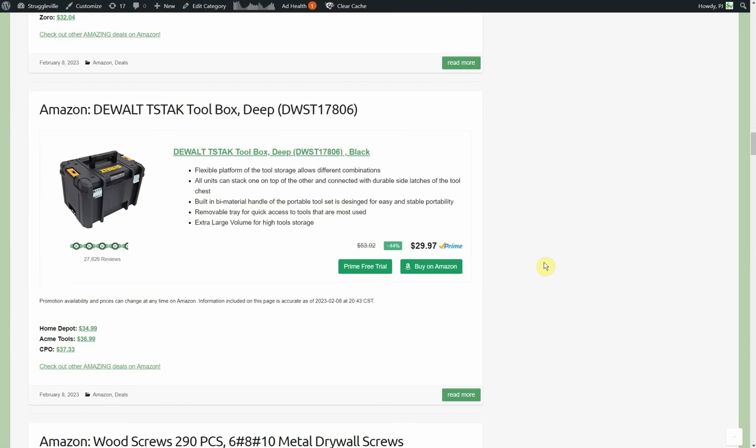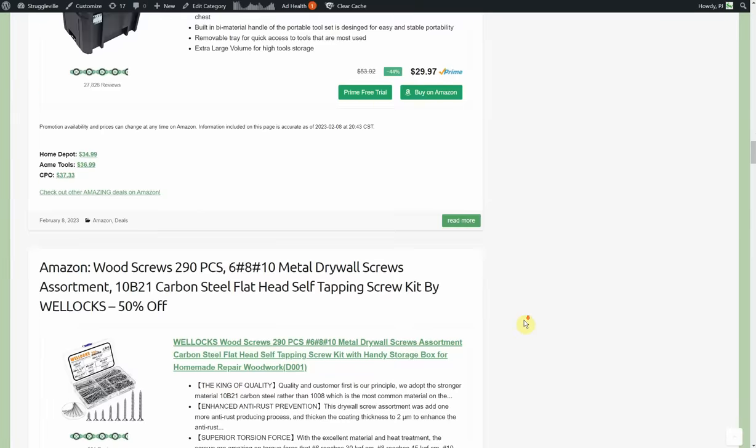The DeWalt T-Stack deep box — one of the news articles I published was on a new three-drawer box they're coming out with. They've had the two-drawer box and now there's a three-drawer version you cannot find anywhere — not on any retailer's website, not on DeWalt's website — but I got all the pictures and information on it. Check the tool news page for that. The T-Stack deep box is $29.97. These don't go on huge discounts or promo codes and are generally excluded from flash sales. Amazon $29.97 with free shipping; Home Depot $34.99; Acme Tools $36.99 with a $6 shipping charge.